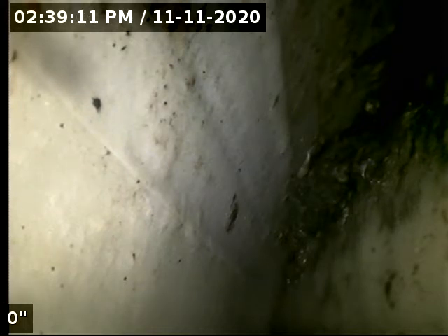We are at 191 Sheridan, video inspecting the liner we shot a few months ago.